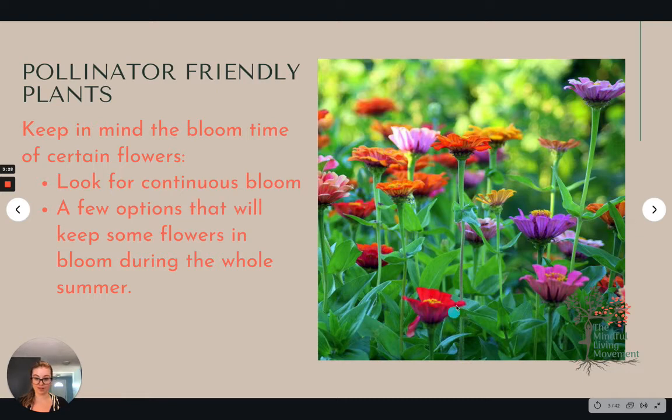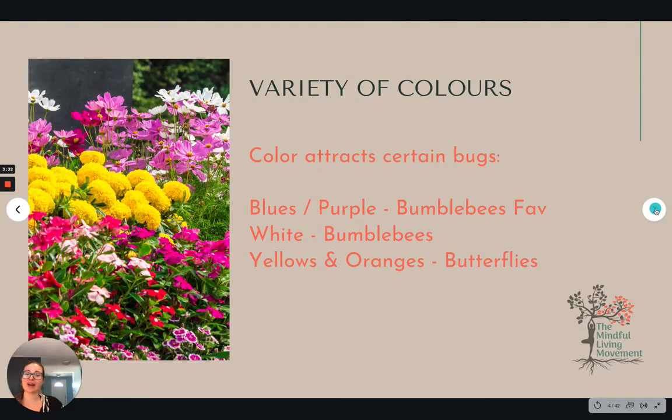Also, variety of colors is a really good thing to note. Blues and purples are favorites of bumblebees — they like all things but those are the top, especially white. Yellows and oranges are often a little more for butterflies, but you will definitely see bees hitting up the marigolds, calendula, and sunflowers as well.